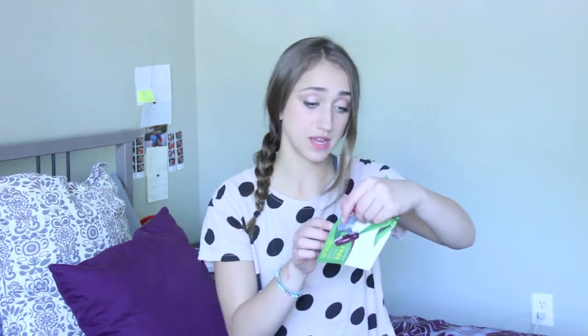Next, this Look Younger Now Natural Whey Wrinkle-less Cream. I'm 19 years old, I don't think I need this. Maybe I'll send this to my mom. That sounded really bad.